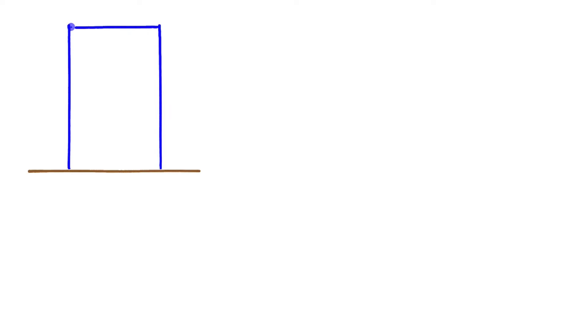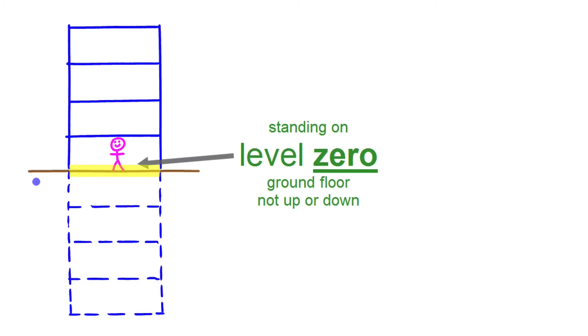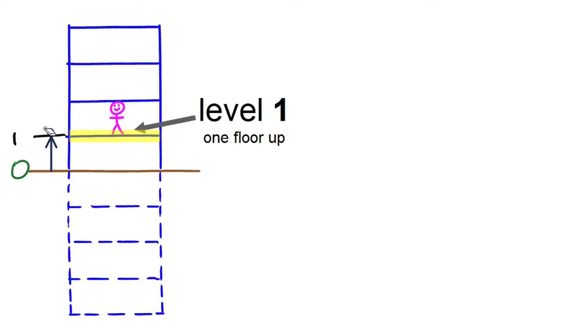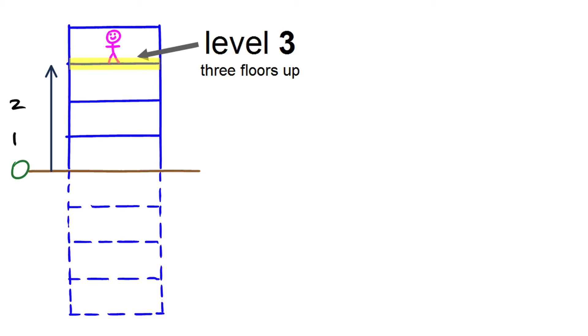Let's draw a building here and say we have some levels that go above ground and also a basement where we have some levels that go down underground, just like some of the buildings I was visiting with the elevators. A little person is going to enter the building at ground level — at that point he's on level zero because he hasn't gone up or down. If he goes one floor up we call that level one, level two is two floors up, and level three is three floors up.